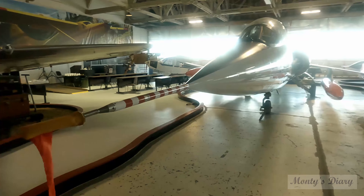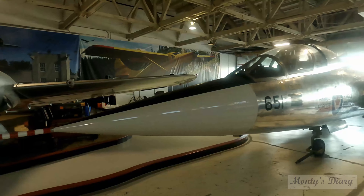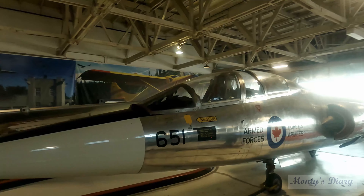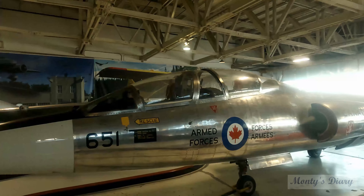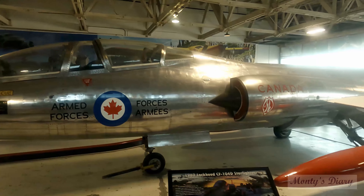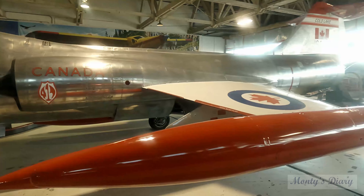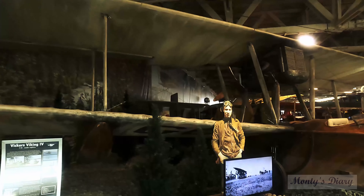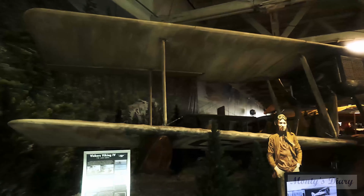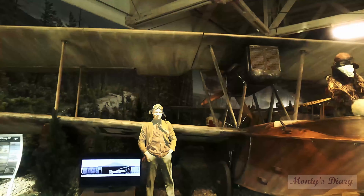Now we are going to see the Air Force fighter jet. Usually we are going to see the air force fighter jet — it's so different in the air. This aircraft is from the 1920s; it says Vickers Viking.